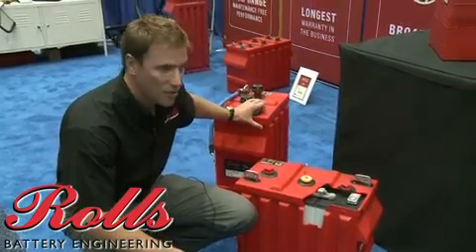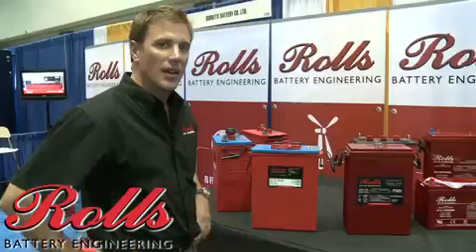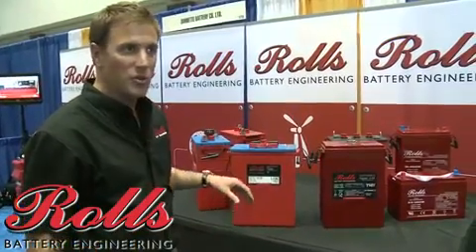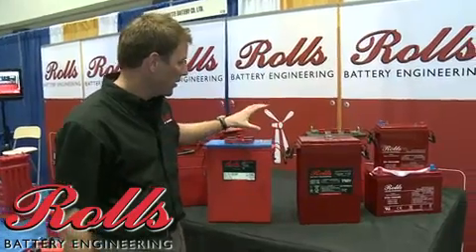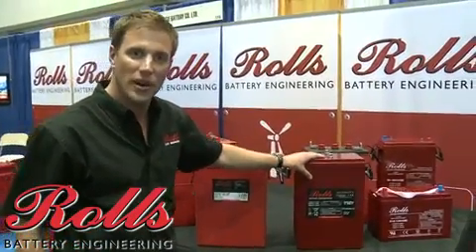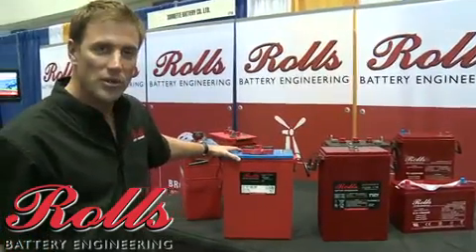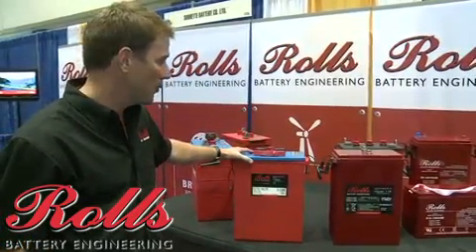These move in larger ranges all the way up to 3,400 amp per hour. I'd like to show you two of our most recent product developments: the flooded 2 volt L16 and the sealed VRLA or AGM L16. Both are true 2 volts, so they are actually one large cell.